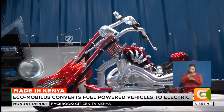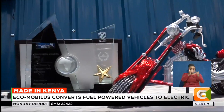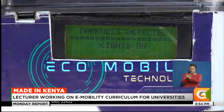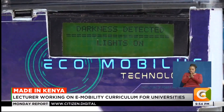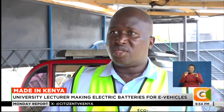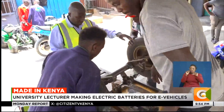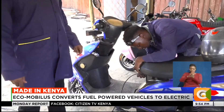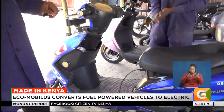Working with research institutions such as Muranga University, Ecomobilis is helping develop a curriculum for e-mobility to be taught in institutions. They are inviting young people who have completed technical courses in mechanical, electrical, or electronics to do a module purely on e-mobility. They believe Kenya will become a leader in developing localized, homegrown solutions in e-mobility.